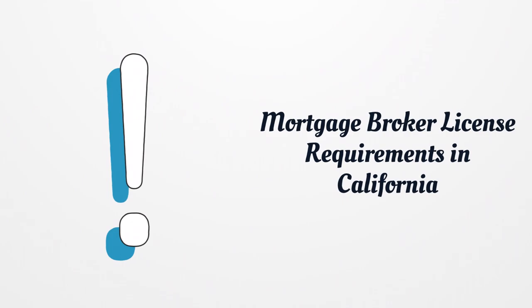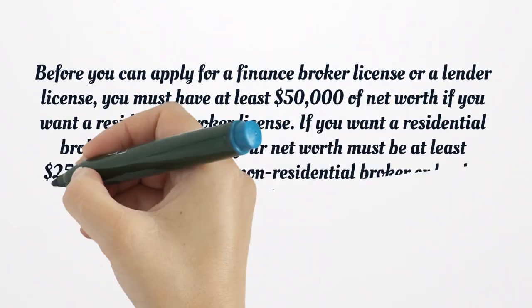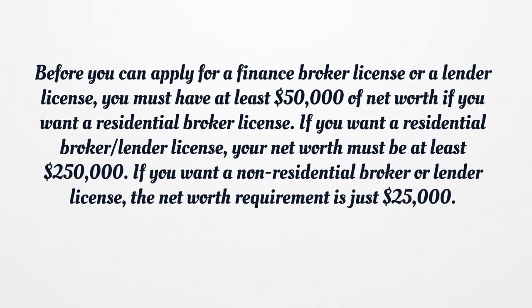Mortgage broker license requirements in California depend slightly on the type of broker license you want. A finance broker license is required if you make and broker commercial and consumer loans. If you make or service mortgage loans for California residences, you will want a residential mortgage lender license. If you want to act as both a mortgage broker and real estate broker, you want a real estate broker license. Before applying, you must have at least $50,000 of net worth for a residential broker license, at least $250,000 for a residential broker lender license, and at least $25,000 for a non-residential broker or lender license.